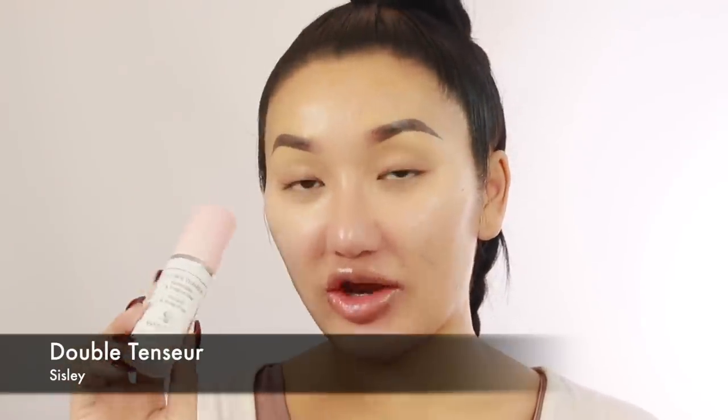So we'll start off with primer first. This is from Sicily and it's their famous primer - the one that Nikki Tutorials and Jeffree Star always talks about. Putting a little bit just on my T-zone. It's really nice and quite tacky, and quite moisturising as well. My skin's been super dry recently. Don't know how much it controls oil but, you know, gotta go with the flow.